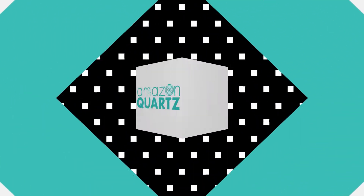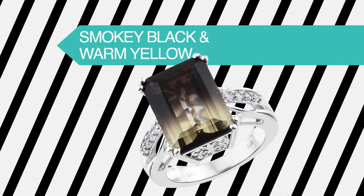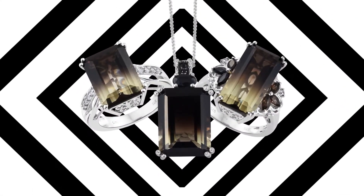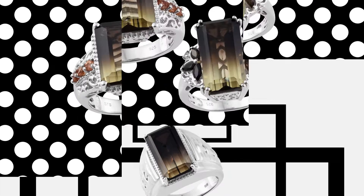Beautifully blended and stunningly smoky, Amazon Quartz. Shop LC proudly presents the gemstone with a balance of subtle smoky black and warm yellows. Striking, bold, and dramatic, Amazon Quartz is a gemstone with character.